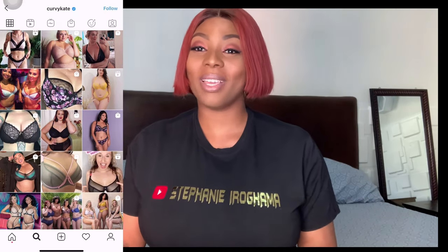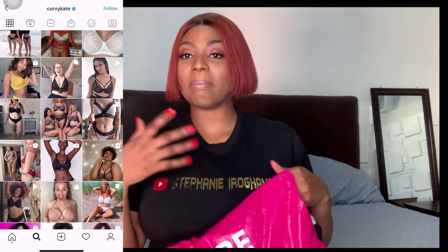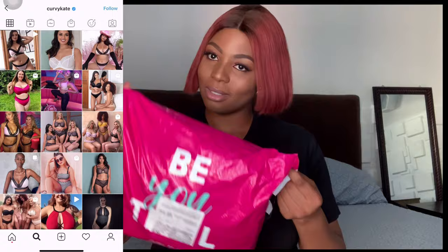Without further ado, let's get into today's haul. I am going to be trying on bras from none other than Curvy Kate. I think Curvy Kate is a UK-based lingerie company — I came across them scrolling on Instagram one day and went onto their website. One thing I was really impressed with is they have my exact size. On their website they have a wide range of cup sizes and band widths, which was really impressive, because most brands don't offer that.